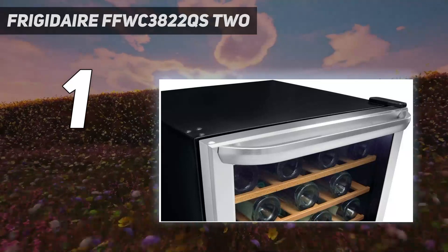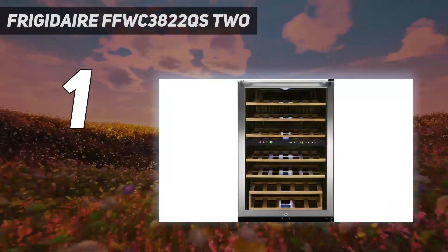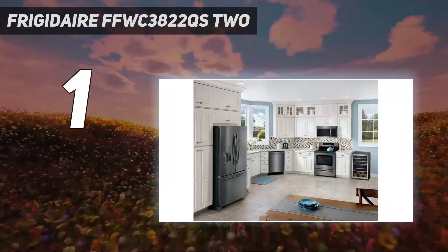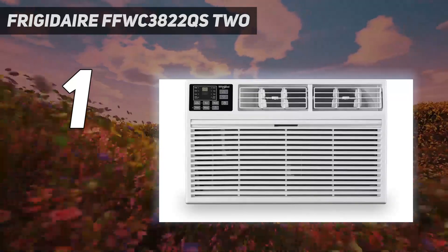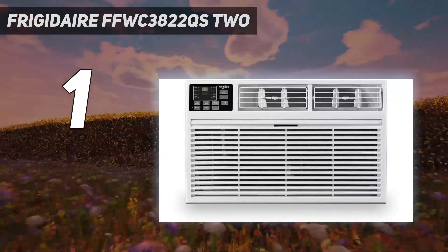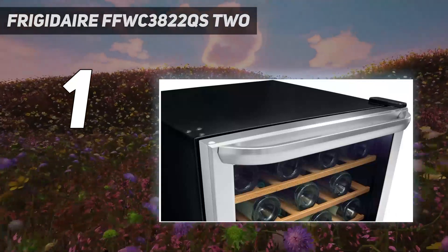While our tester loved the sleek, modern aesthetic, there were some slight design flaws: the 7 shelves don't slide out super smoothly, and the racks are too narrow to allow for certain broad-shouldered bottles, meaning the fridge was only able to accommodate 26 bottles out of her collection — not the advertised 38.